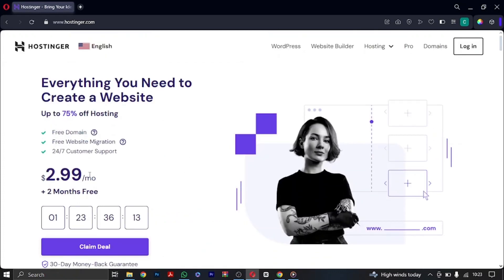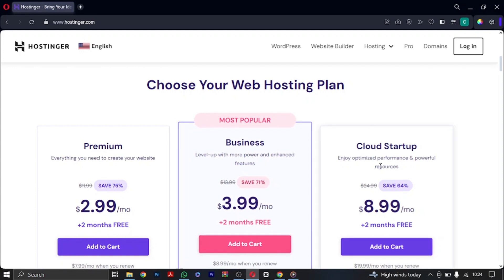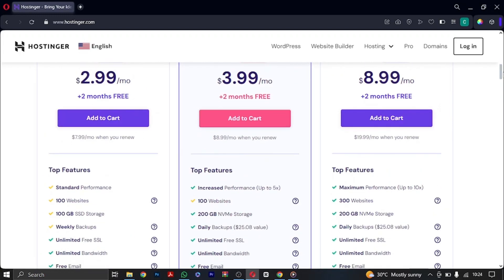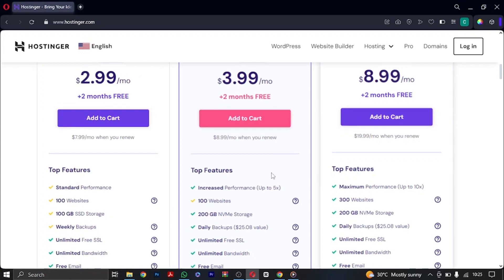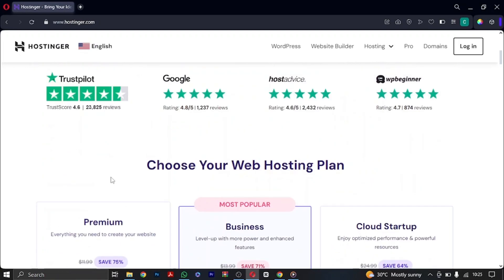It starts from $2.99 and you get 75% off your hosting. Scroll down and you'll have Premium, Business, and Cloud Startup options. You can choose Premium hosting — it's good to get started. You can build up to 100 websites, you get 100GB SSD storage, weekly backups, unlimited SSL — meaning the security of your site is taken care of — unlimited bandwidth, a free email, and a free domain. That's a very big value.